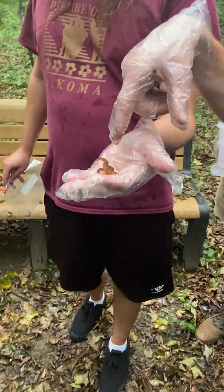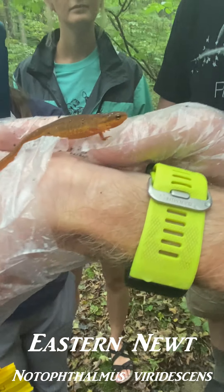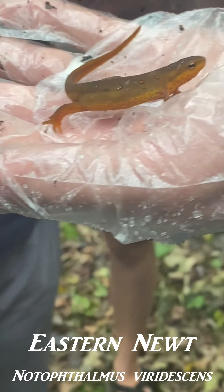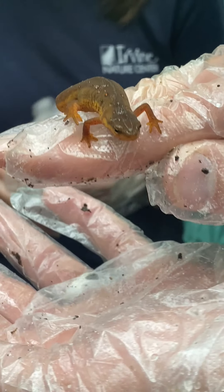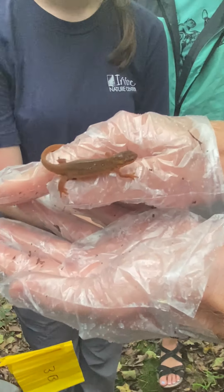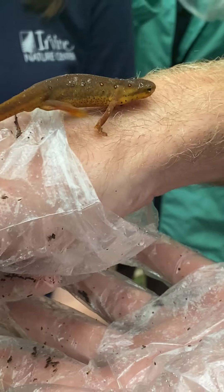This is technically a newt rather than a salamander. The difference is mostly in the life cycle — there are some morphological differences too, but the newts actually grow up in water in a pond, then for about two to six years they're in a terrestrial stage, and then they go back to the pond to breed. They go through two metamorphoses, so that's why these guys are special.